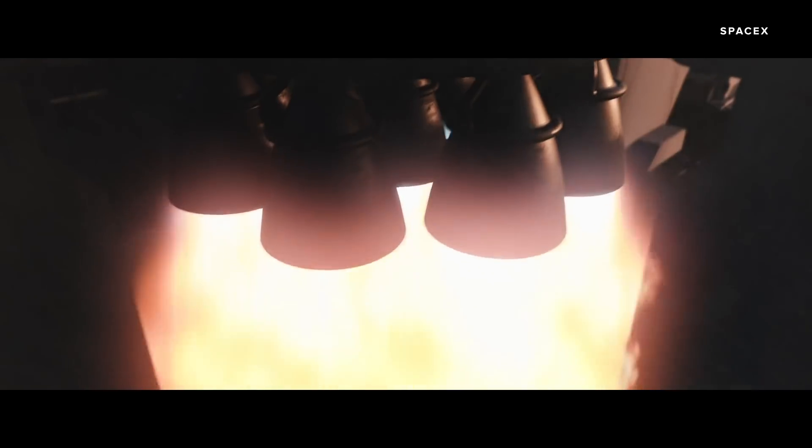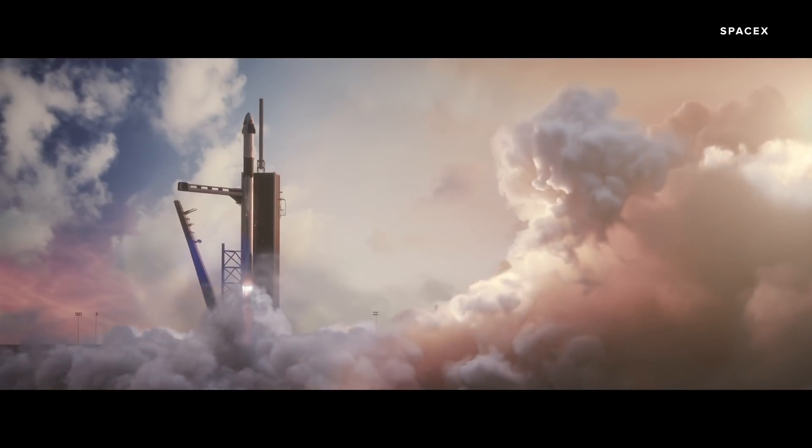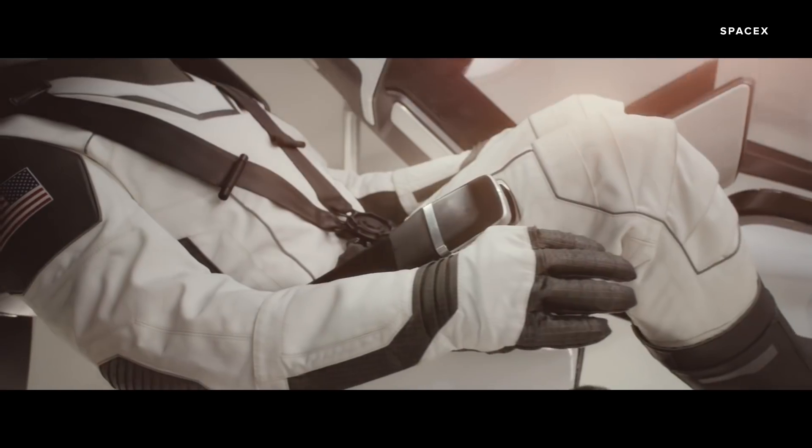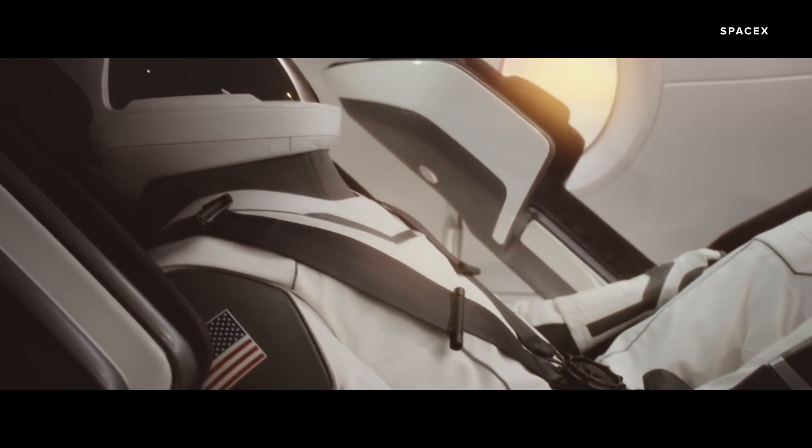They'll blast off on the Falcon 9 rocket as part of the Demo-2 mission. This is the first time a private company has taken humans into space and the first rocket launch on American soil since the shuttle program ended in 2011.